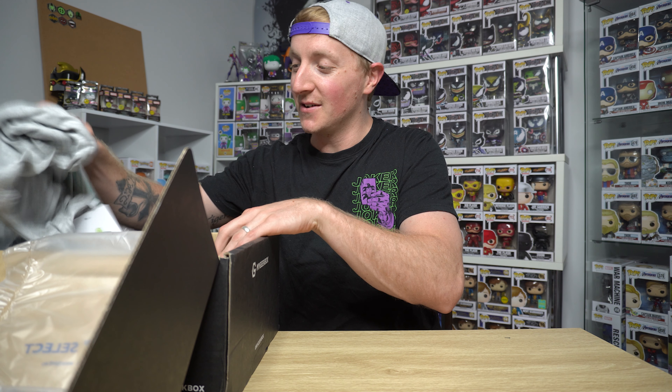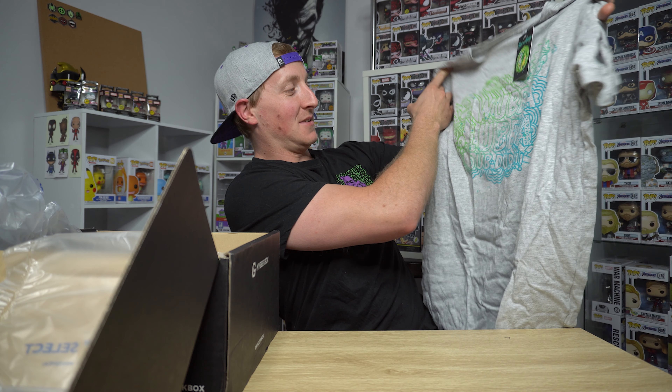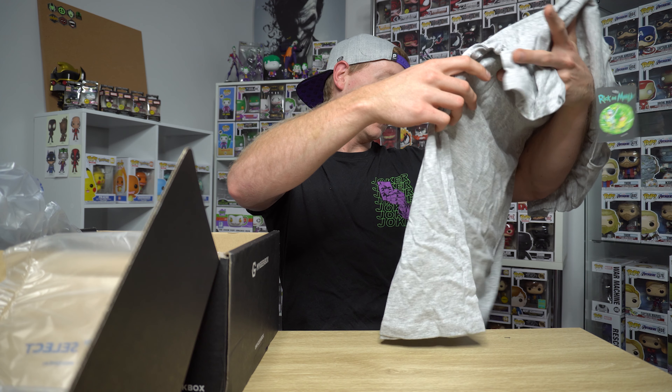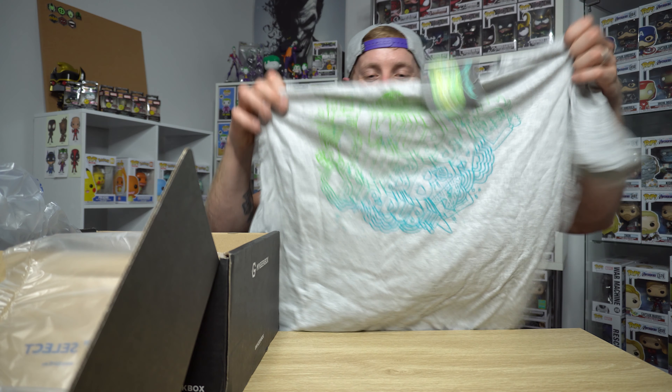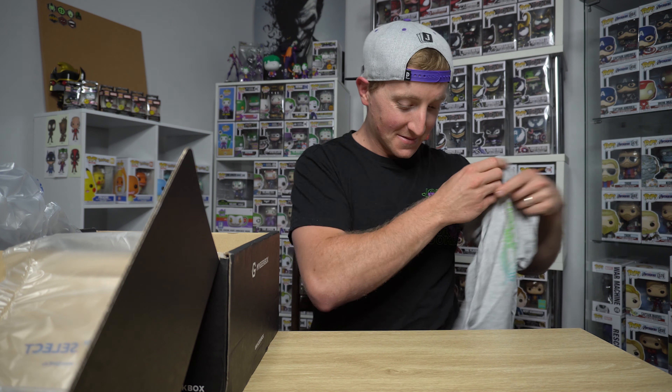First of all, we got a shirt — a Rick and Morty shirt. What even is that? What does it say? Wubba lub dub dub. Anyway, Rick and Morty shirt. That's pretty cool. Put that down there.